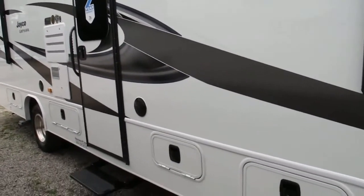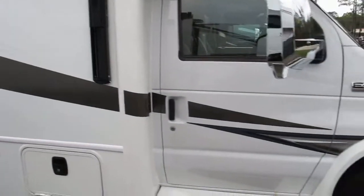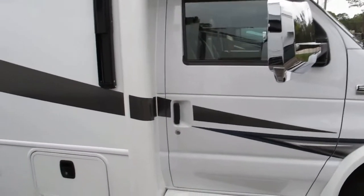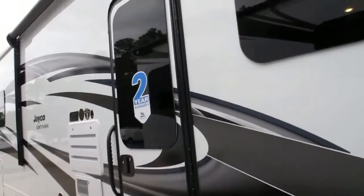Face it, you're buying a motorhome to travel. You don't want vibration, you don't want to be bounced around, you don't want plates crashing out of the cabinets — you're looking for something that's going to drive true. That's what you get with this Jayco Greyhawk.